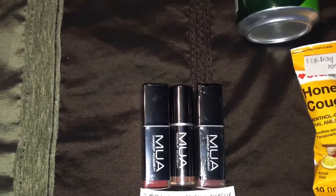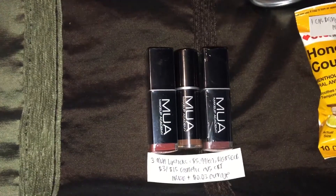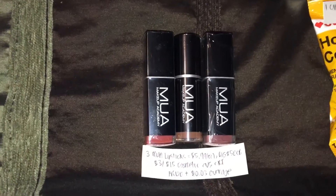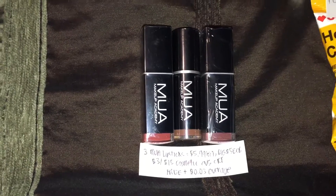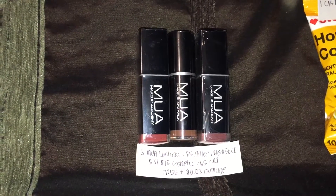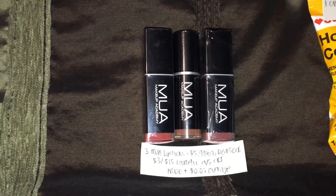I picked up three Makeup Academy lipsticks in Coral, Nude, and Mocha shades. They're on sale this week for $5.99 a piece, and when you buy one you'll be getting back $5 in extra bucks, and this is limited to $3. I had a $3 off a $15 cosmetic CVS CRT coupon, making them all free, plus a $0.03 overage.